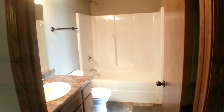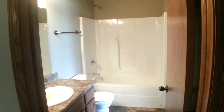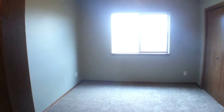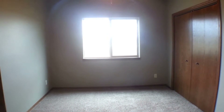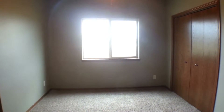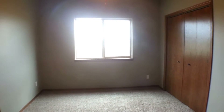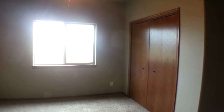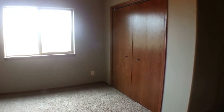Here we have bathroom number one. Wonderful archway over the tub and shower. This is a Jack and Jill bathroom, so we can walk through this to bedroom number one. Really nice size room with nice tall ceilings, and you have a large closet as well.